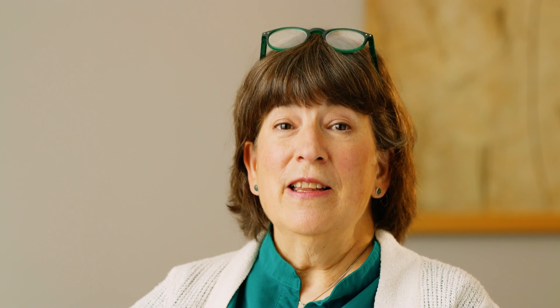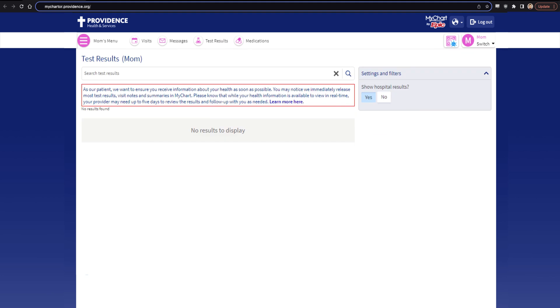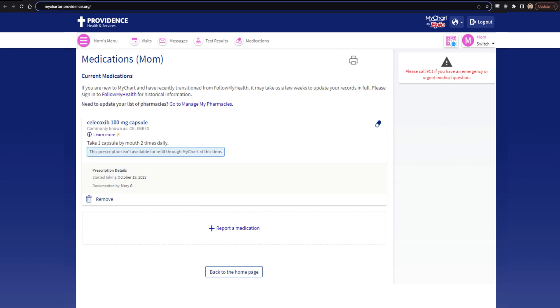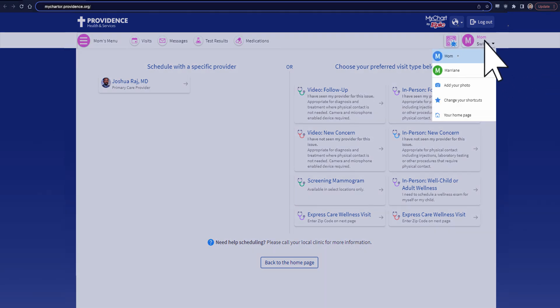And now you have shared access. This means you can view your friend or family member's notifications in the care partner section, view details of specific items like lab test results, care team messages, and appointment times, view the full medication list, and take action on a friend or family member's behalf. You can toggle between accounts — color coding and customizable photos help you easily identify whose record you're viewing.